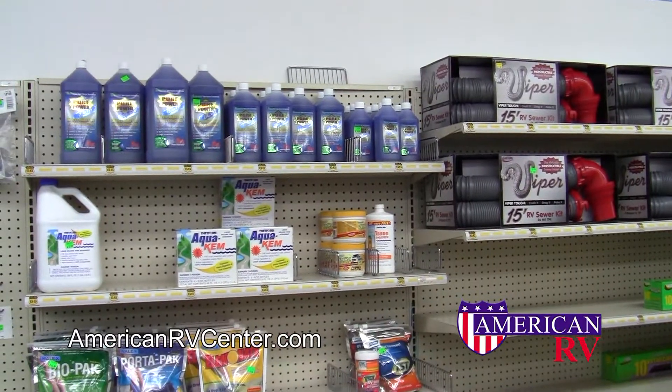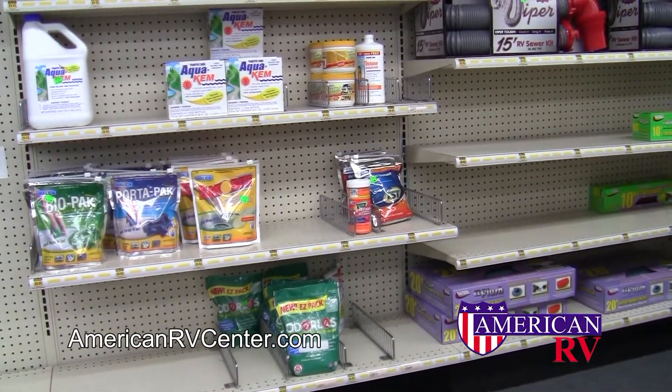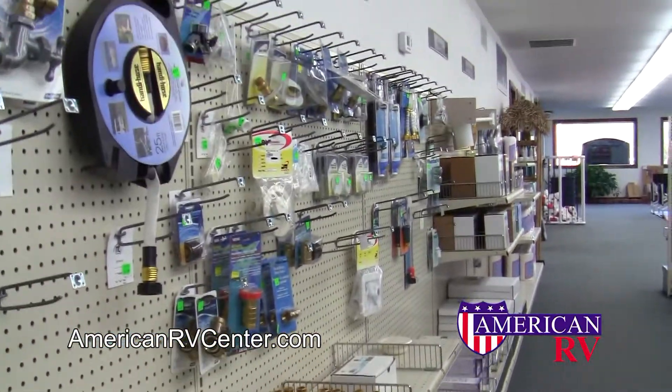We also have everything you need for your next camping trip, including a large selection of holding tank and toilet chemicals, sewer hoses, freshwater hoses, and accessories.